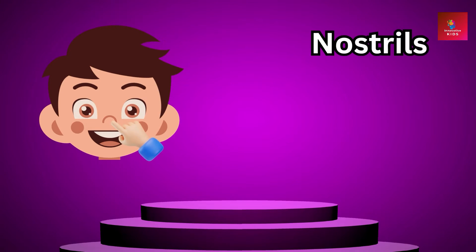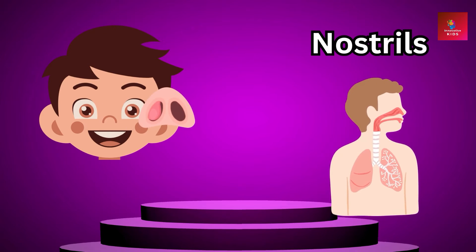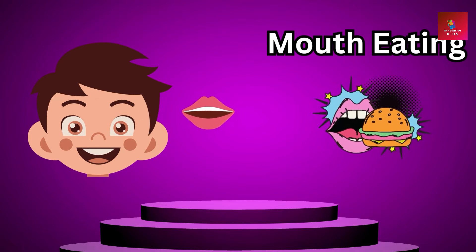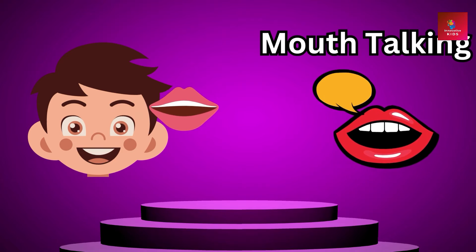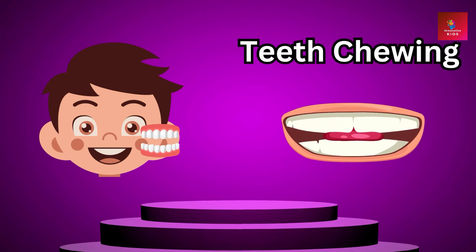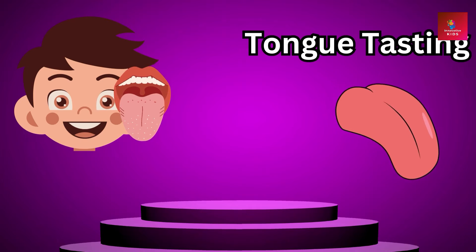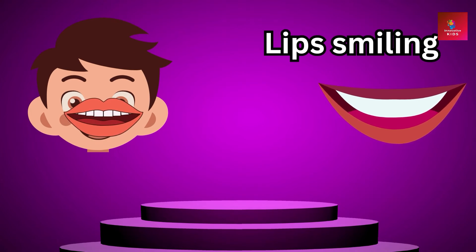These little openings in our nose are called nostrils. When we breathe in, air goes through them into our lungs — that's how we get the oxygen we need to live. Our mouth is where we eat delicious food and talk to our friends. We have teeth for chewing, a tongue for tasting, and lips for smiling.